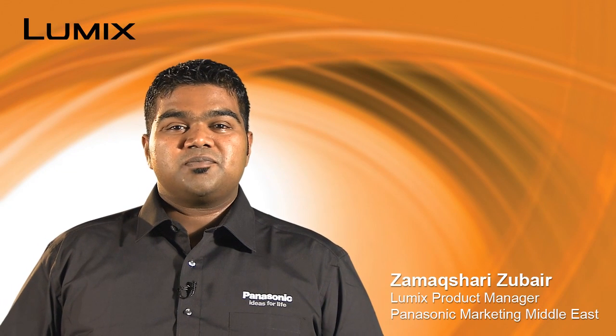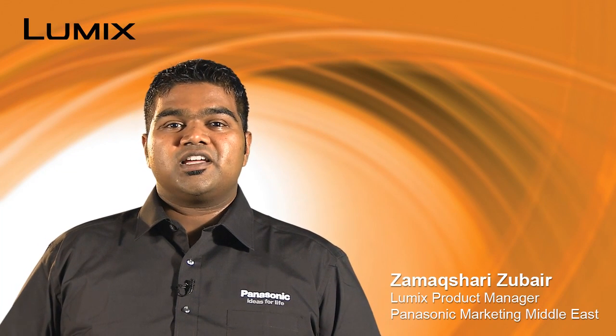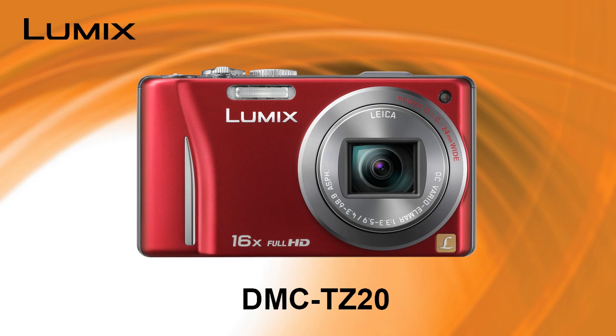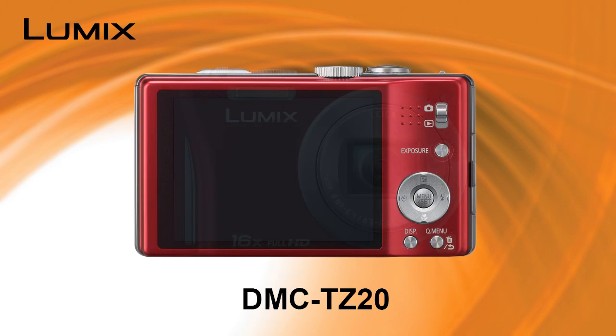Hi, I'm Zamakhshari Zubair, Product Manager for LUMIX from Panasonic, Middle East. Today I'm talking about the new LUMIX TZ20, which is our top of the line compact super zoom and a successor of a very popular camera, the TZ10.